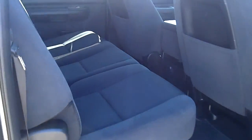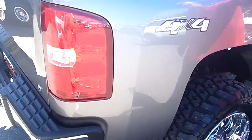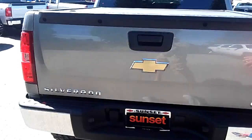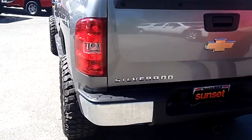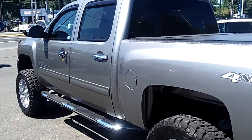Seats fold up out of the way so if you want to take the gear inside you can. It's got a nice roll-up tonneau over the bed that locks so you can keep all your valuables safe. It's a four wheel drive with a tow package — boat, trailer, whatever you want to do, this truck's ready to go. And best of all, at no additional cost to you, it comes with our lifetime powertrain warranty.